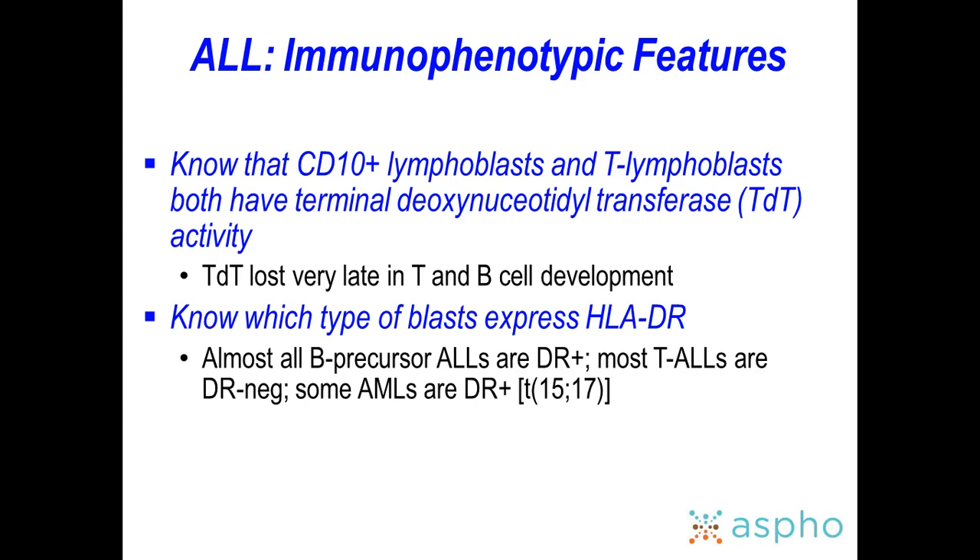TDT (terminal deoxynucleotidyl transferase) is a marker lost very late in T and B cell development, making it useful for distinguishing lymphoid from myeloid disease. Almost all B-lineage ALLs are HLA-DR positive; most T-ALLs are HLA-DR negative. Some AMLs are also HLA-DR positive, so that distinction is important. You cannot absolutely confirm the diagnosis based on morphology alone until flow cytometry returns.